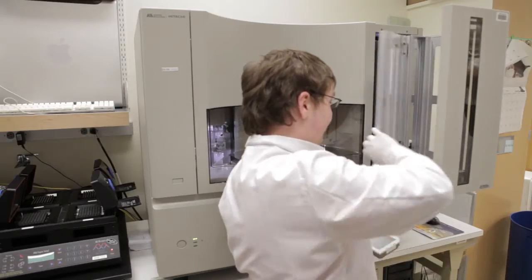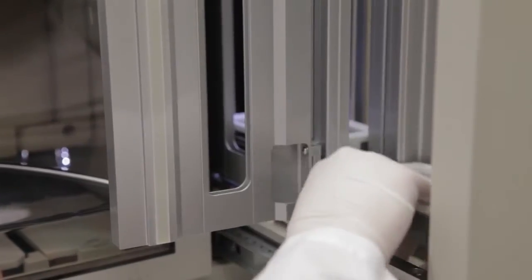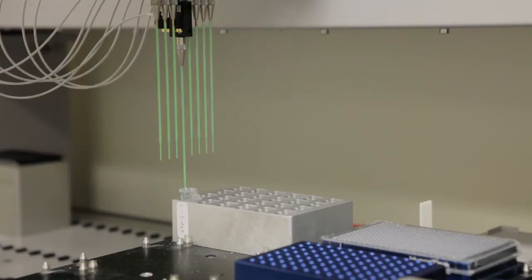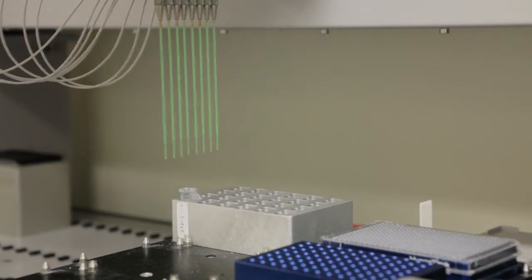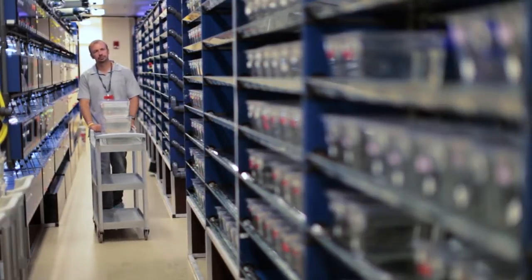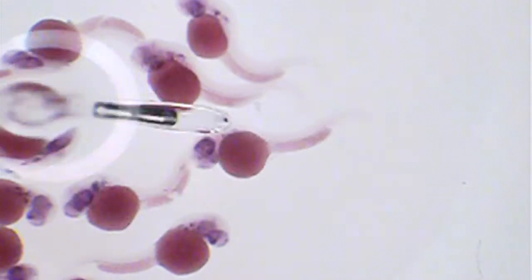We're really utilizing all of the techniques that we have available in the zebrafish to treat cancers such as melanoma, leukemia, lymphoma, and muscle tumors that often occur in children. And we're hopeful that the zebrafish will act as a bridge to allow us to develop more rapid therapies for these diseases than we traditionally see in other types of things such as cell culture, mice, and other organisms.